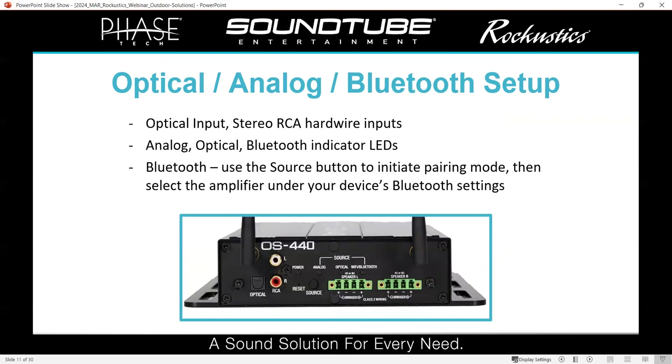On the front panel, you see all of the hardwired inputs and the speaker outputs. On the bottom left, we've got the optical input, which is great for connecting to a TV. A lot of outdoor systems, like Jason said, are outdoor kitchens and lounge areas — outdoor living rooms — so this can power your outdoor TV sound system. You can also connect via Bluetooth and take priority there to play music outdoors. It's easy to connect optical and stereo RCAs — just plug them in. With Bluetooth, press the source button until the LED lights up under Bluetooth, then open your device's Bluetooth settings, find the amplifier, and connect directly.